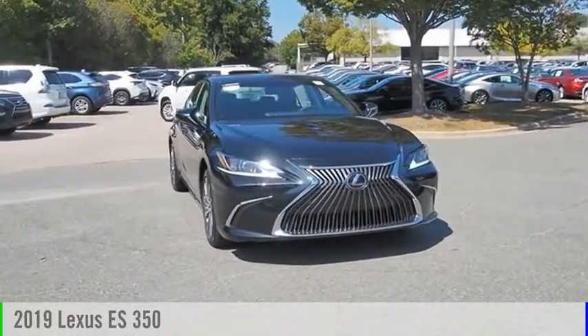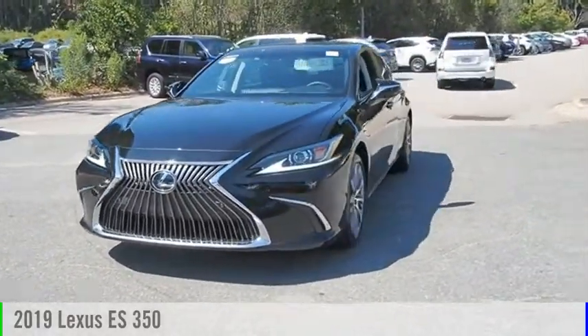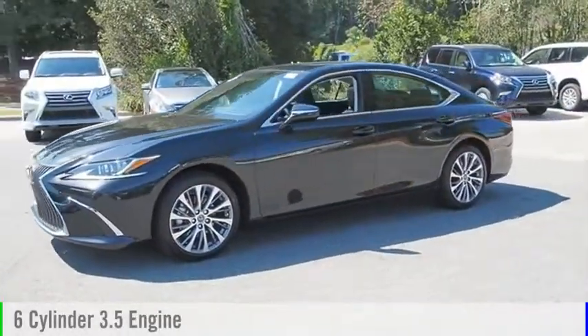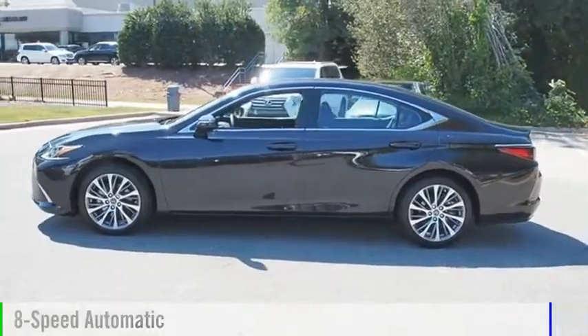Looking for the right vehicle? Check out the 2019 ES350. This vehicle is powered by a front wheel drive, 6-cylinder, 3.5-liter engine, and comes with an 8-speed automatic transmission.